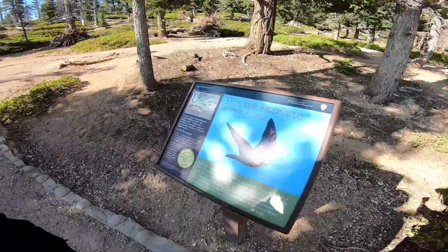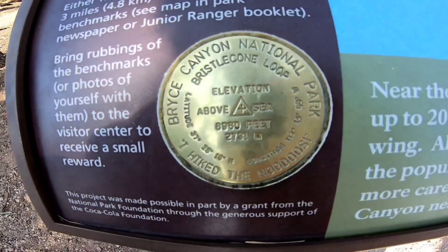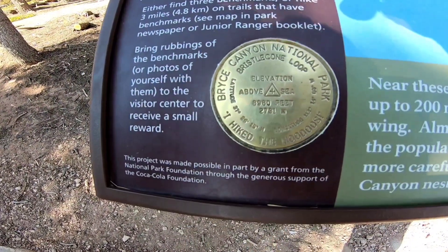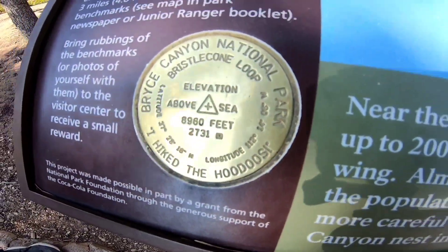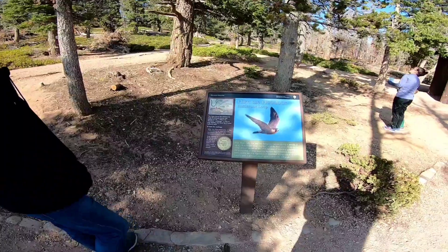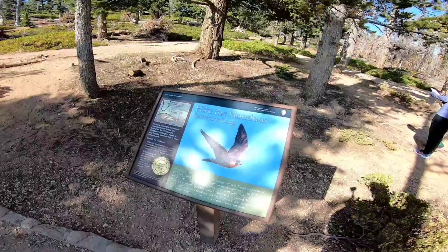Bryce Canyon has a ranger program — they have these emblems here. It says 'I Hike the Hoots.' You basically put a piece of paper over it and trace it, and that helps the kids get their badge. That's kind of neat.